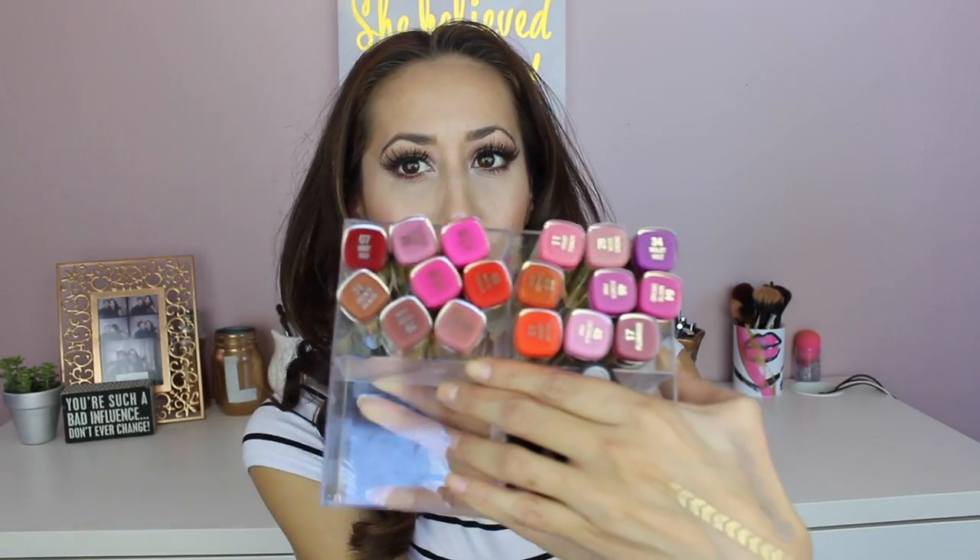Hi, I'm Ollie and today I'm sharing Milani Statement Lipsticks. There are 31 in the entire collection and I have 17 here to share with you. Milani is a drugstore brand — you can find it at CVS, Walgreens, and Walmart.